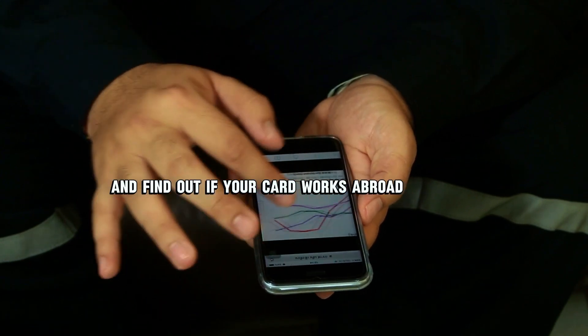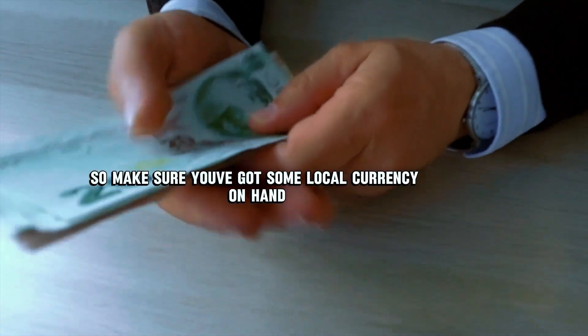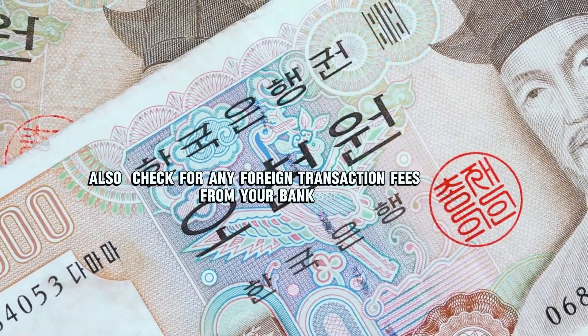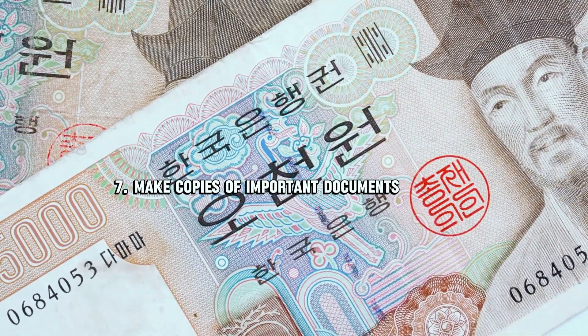Number six: research local currency and fees. Find out if your card works abroad — some countries prefer cash, so make sure you've got some local currency on hand. Also check for any foreign transaction fees from your bank.